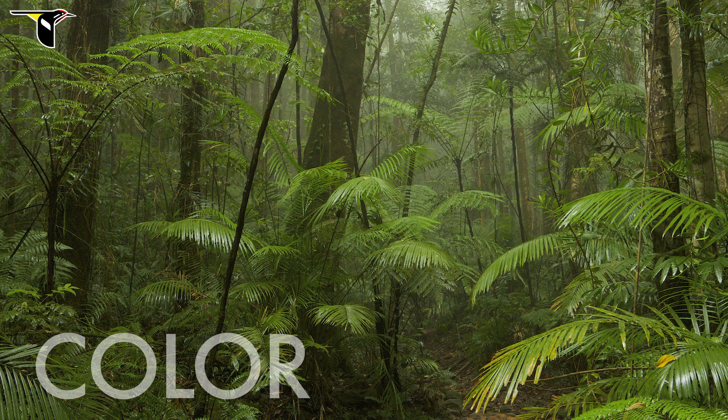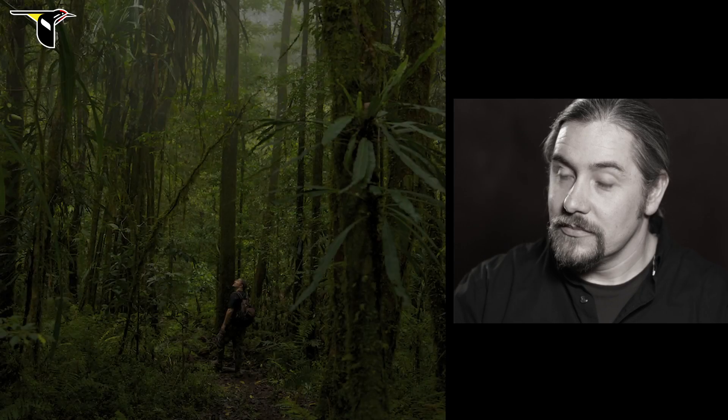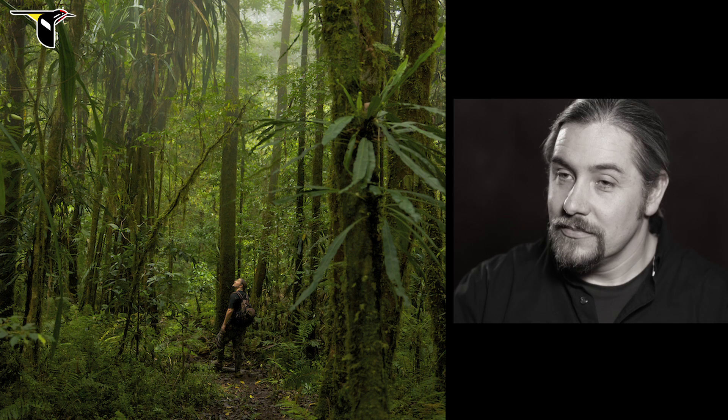One of the striking things about the New Guinea footage that we see is that it's just green, except for the birds which pop. So how is that realized in your time in the forest?